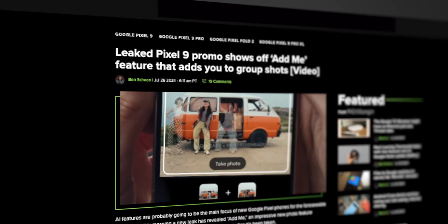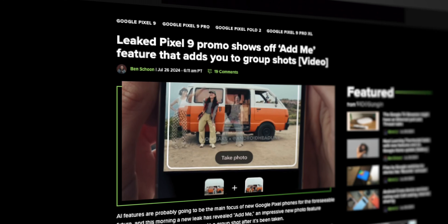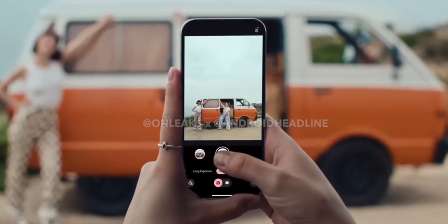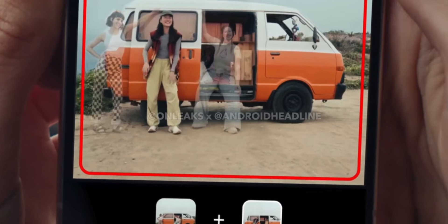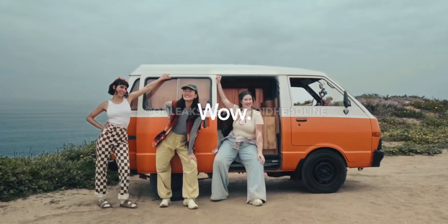The leaked promo video also gave us a quick peek at a new feature called Add Me, which seems to be an upgraded version of Best Take. Basically, you can now add someone to a group photo even if they're not in the original shot. It looks like you'll need to take two photos in the same spot — one with the missing person and one with the rest of the group — and then AI will stitch those images together. It looks interesting, but it does appear it might not be available at launch and could be exclusive to the Pixel 9 Pro series.